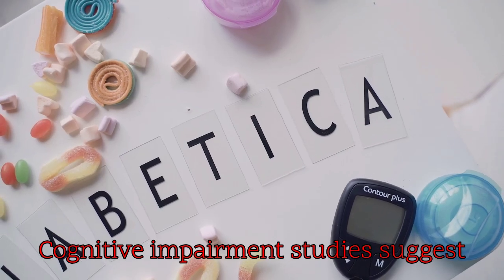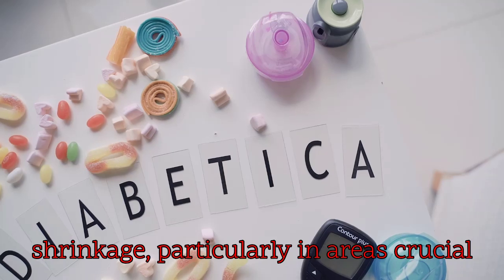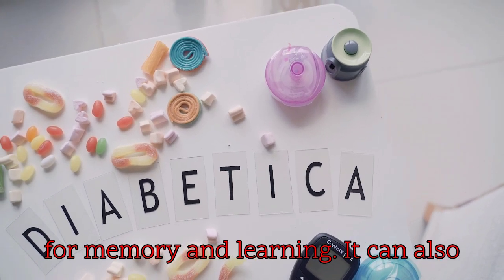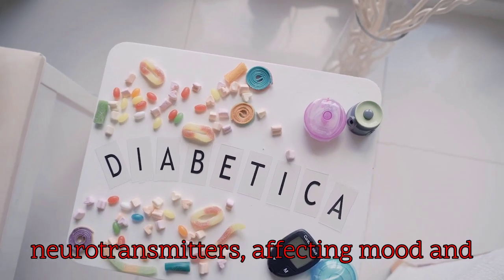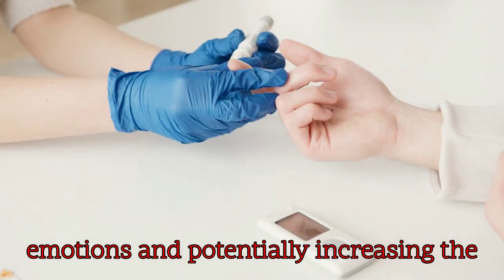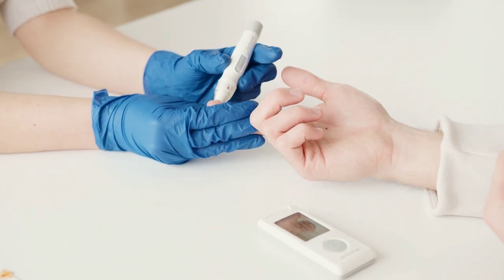4. Cognitive impairment: studies suggest insulin resistance might lead to brain shrinkage, particularly in areas crucial for memory and learning. It can also disrupt the production of neurotransmitters, affecting mood and emotions, and potentially increasing the risk of dementia or Alzheimer's.